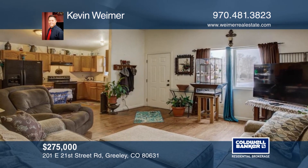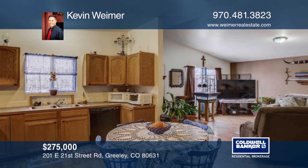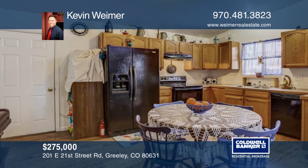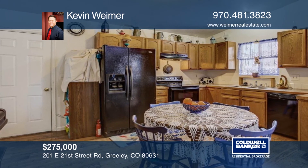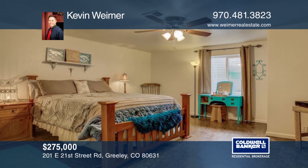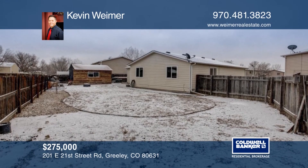Welcome home to this spacious four-bed, two-bath ranch located close to Highway 85 and 34 for easy access. There's an open floor plan on the main level with vaulted ceilings and hardwood floors. There's plenty of storage space here. Close to parks and schools, this home won't last long. Schedule your private tour with a call to Kevin Wymer.